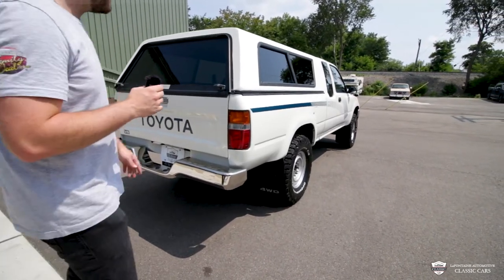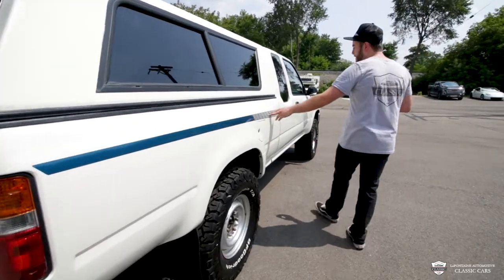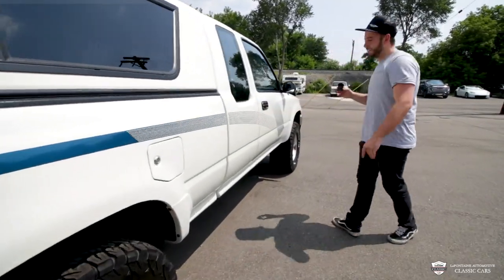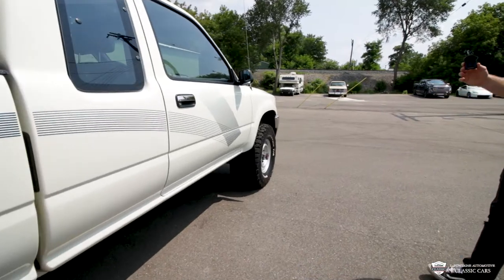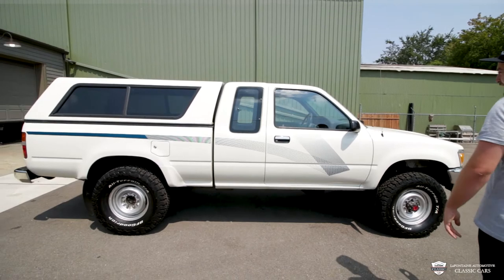Toyota on the tailgate — slick. They don't do this stuff anymore. This is an '89, early '90s styling. That's a very cool, fun look. I think they should bring it back. Retro's pretty in.